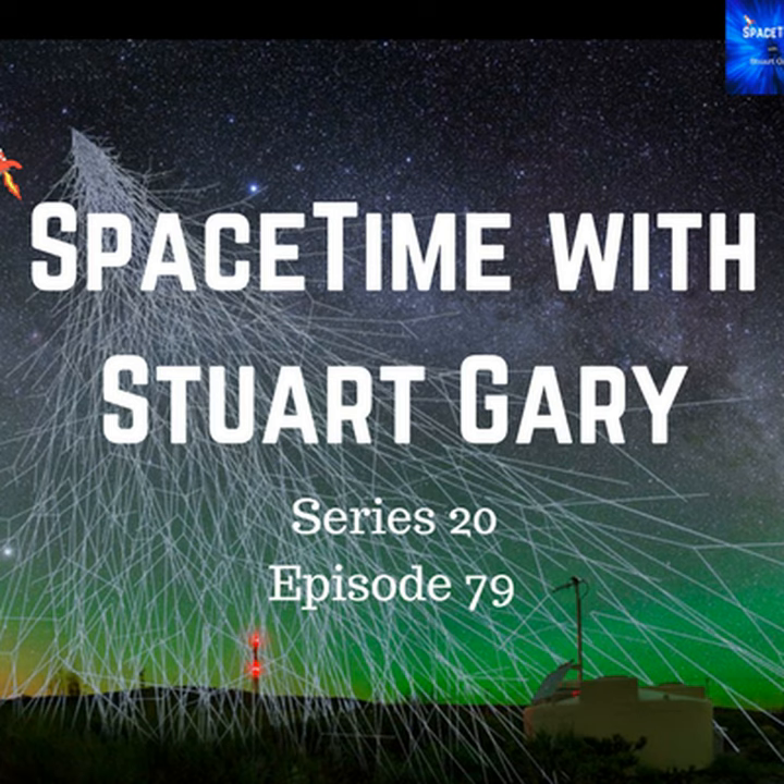You're listening to Space Time. I'm Stuart Gary. A 50-year-long debate has finally been resolved, with confirmation that the highest energy cosmic rays originate from sources far beyond our galaxy. The findings, reported in the journal Science, are based on the uneven distribution of high-energy cosmic rays bombarding the Earth from different positions across the sky. The data collected by the ground-based cosmic ray detectors of the Pierre Auger collaboration shows that most of the high-energy cosmic ray subatomic particles reaching the Earth originate from locations other than the Milky Way.